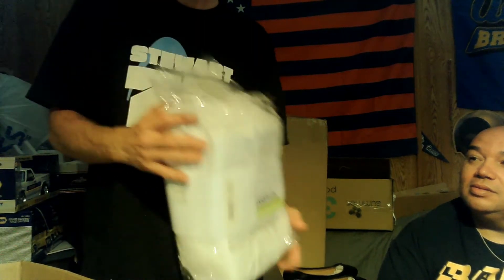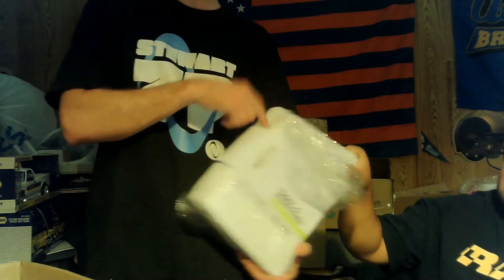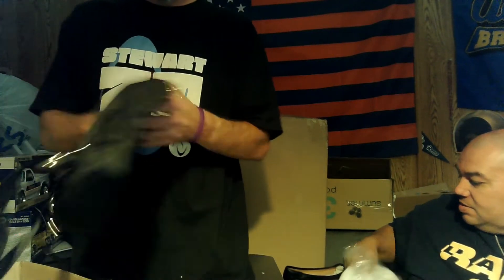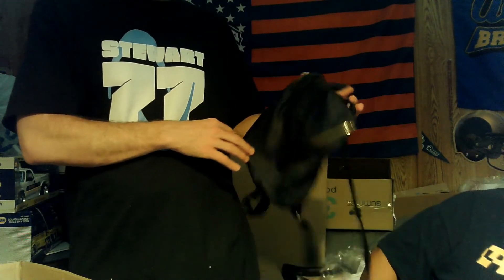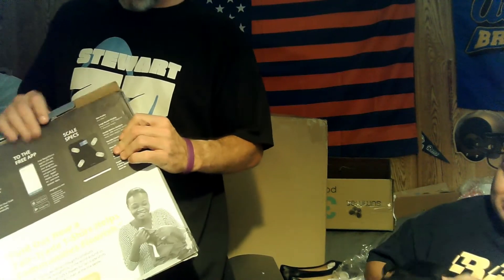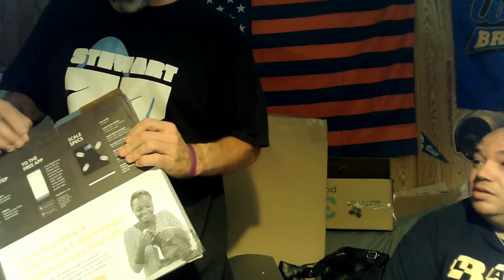It's a solid white twin sheet set — doesn't look like it was even taken out because once you take these things out you can never get them back in. We've got a purse — or rather a purse-like backpack. It's a no-name brand, someone used it, about $30. Déjà vu.